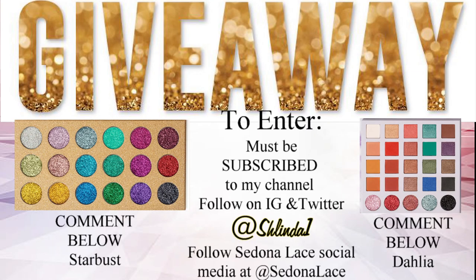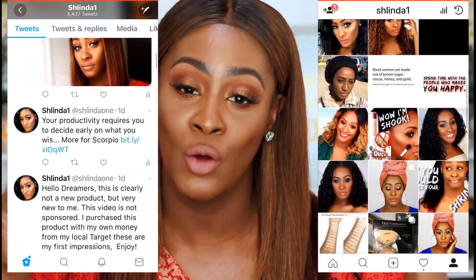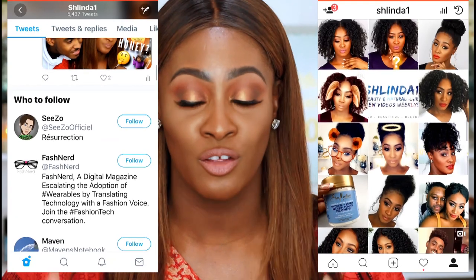Now on to the good stuff — Sedona Lace and I will be doing a giveaway! You guys can get your hands on one of these beautiful palettes. I hope you enjoyed this video. Thank you so much to Sedona Lace for working with me. If you haven't done so already, please rate, comment, and subscribe — you definitely want to subscribe so you never miss another video. Be sure to click the bell to be notified when I upload. Follow me everywhere at Shalinda1, enter the giveaway, and all the important details will be in the description box below. I love you guys — I'll see you in the very next video.